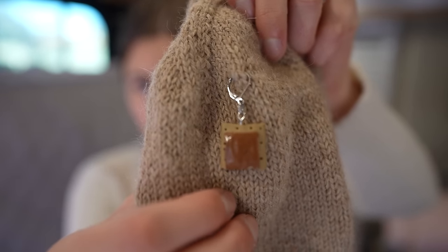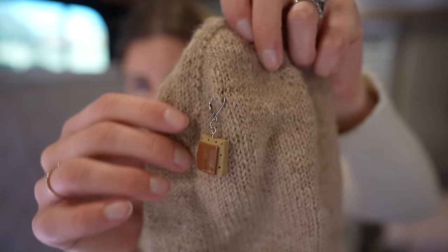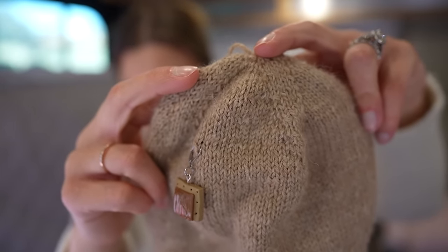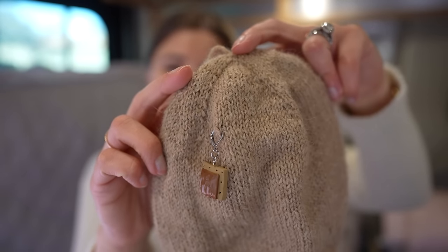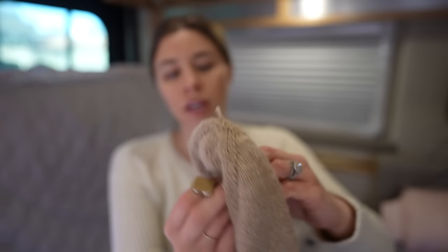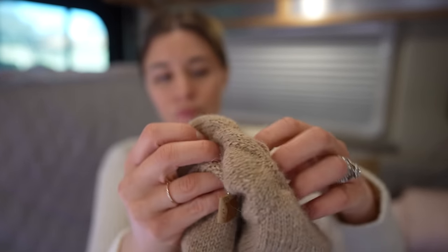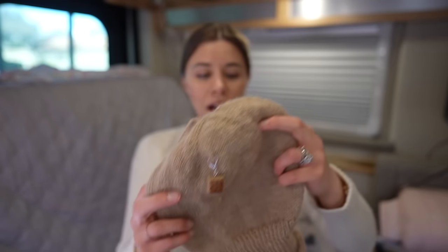I started last week on double pointed needles because I'm using a US 3 — this is sport weight yarn — and I'd just almost gotten to the end of the increases for the crown. You start at one crown and then you increase, then you work straight for a while, then on the other end you decrease, and you have basically a double knit hat.